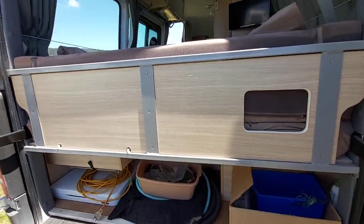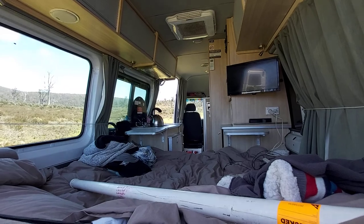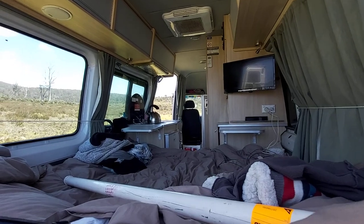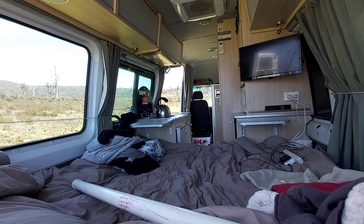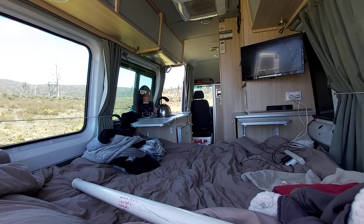So yeah, that's about it really. It's been a great little van. Other than the tight storage area, which has been our biggest challenge, it's perfectly fine for what we're wanting to achieve on this trip. We've got about another 17 days to go.